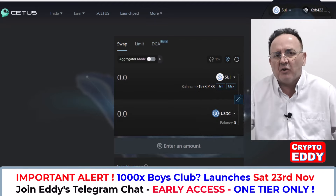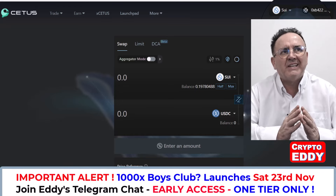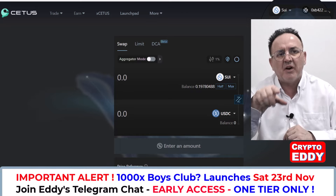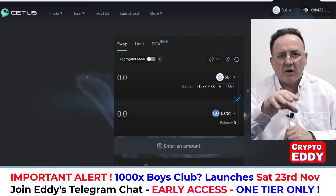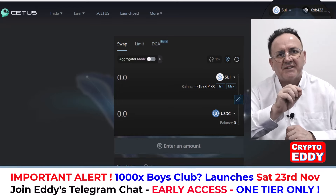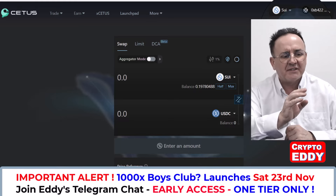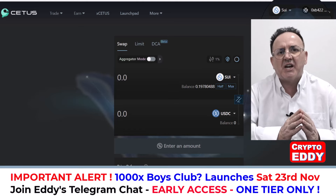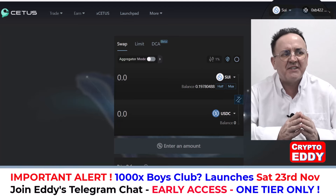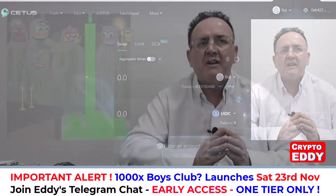I'll put a link to Cetus at the top of the description below. In my Telegram chat tomorrow when the token address comes out, I'll post a link with the contract address so you can click and buy directly on Cetus. There's also information in my Telegram chat on how to buy using a bot from my admin Thor Trader — using the bot can be faster with less chance of the transaction failing.